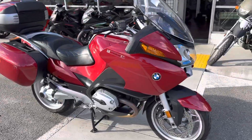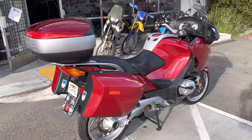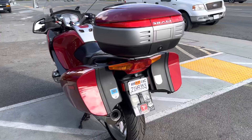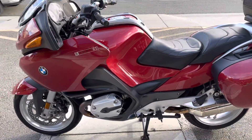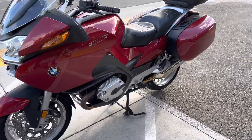Hey, it's Doug here at Santa Clara Cycle. Today we're looking at this beautiful 2006 BMW R1200RT. This is BMW's full-size sport touring motorcycle. It has the 1200cc boxer two-cylinder fuel-injected engine and six-speed transmission.